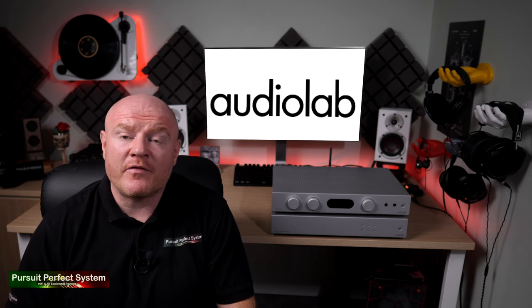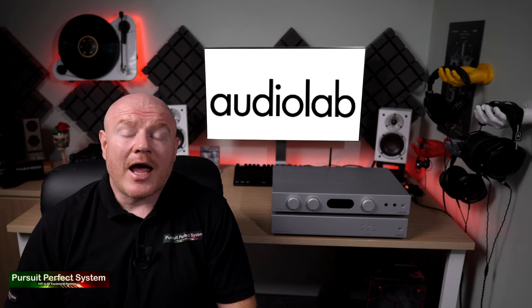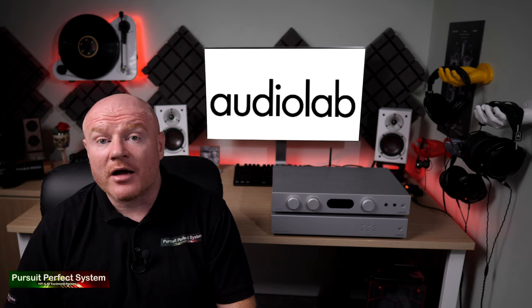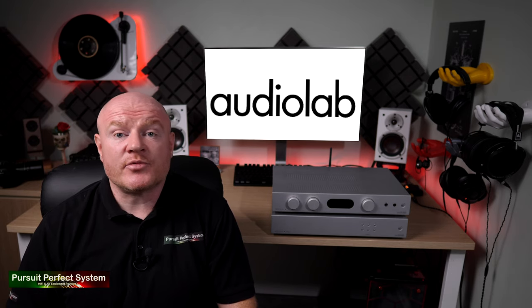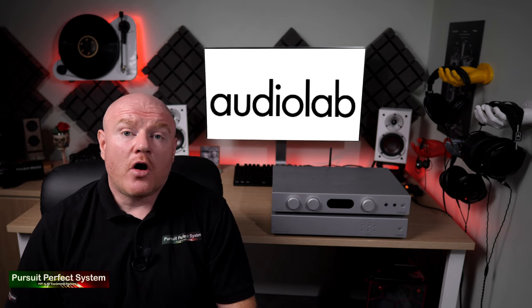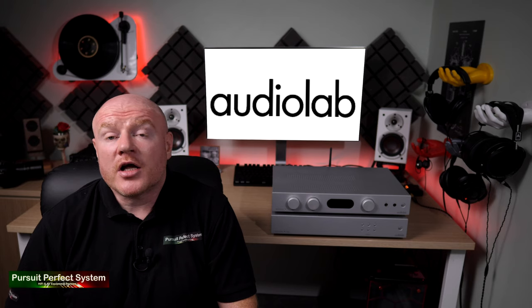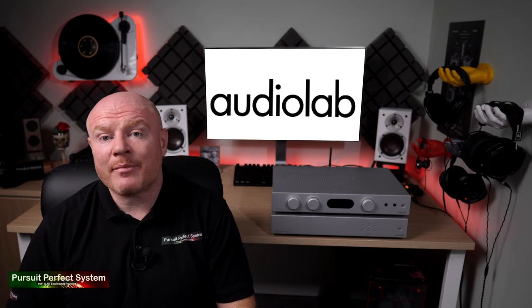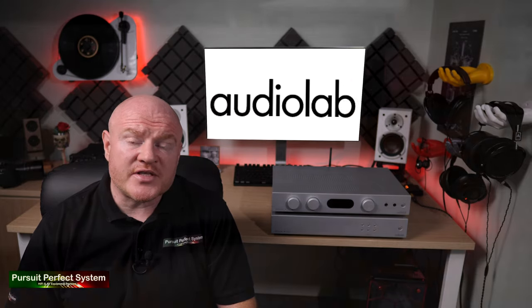For critical listening, I did move over to the paid £25-a-month subscription of Qobuz, and you can clearly hear that's a more refined presentation if you compare the same tracks between the two different services. I'm sure for most users of the 6000N — probably paying for Spotify Premium or maybe a Tidal subscription — they're going to feel totally happy with the sound quality of those music streaming services through the 6000N.